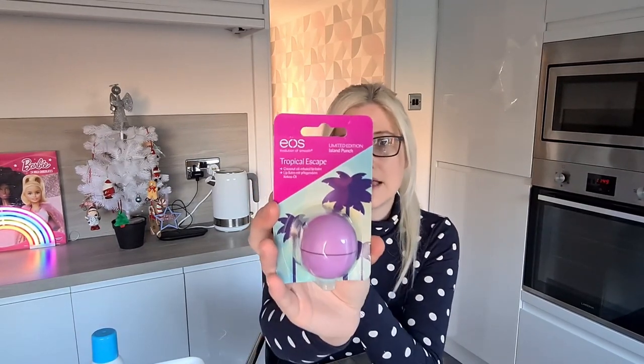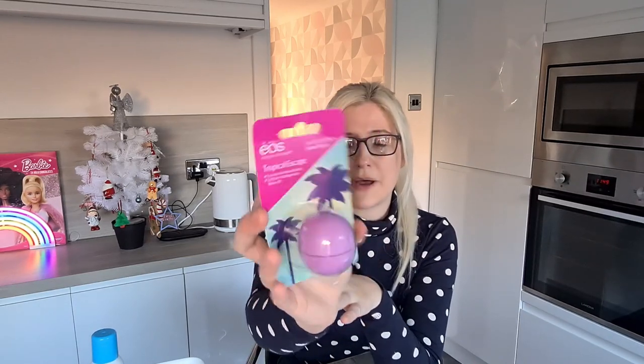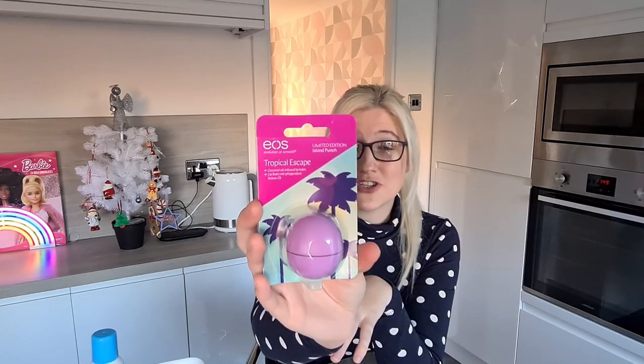I also picked up this lip balm. It's by EOS, which is a really good brand of lip balm, and this is Tropical Escape — the flavour is Island Punch. I just really liked it.